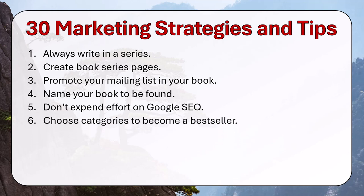Choose categories to become a bestseller. Amazon SEO search is one way for potential readers to find books; another way is for them to browse the category pages. Pick a category in which you can become a bestseller and show up on page one of the category search.